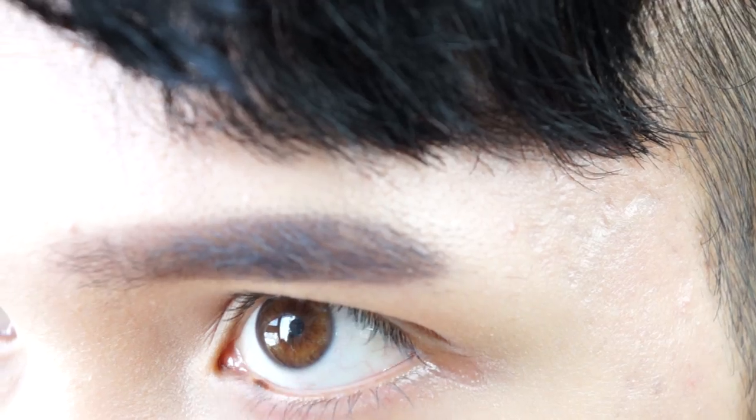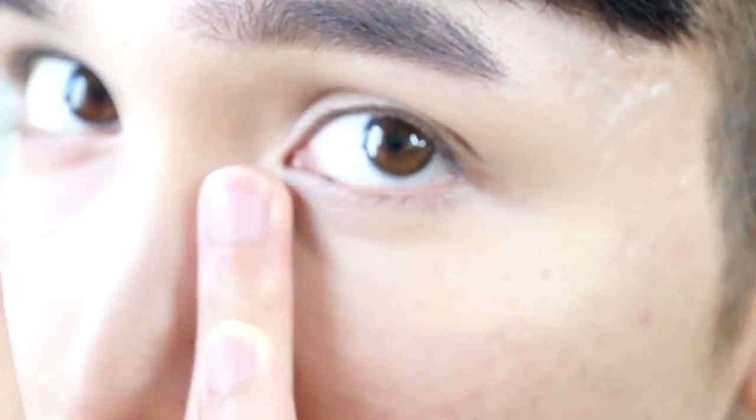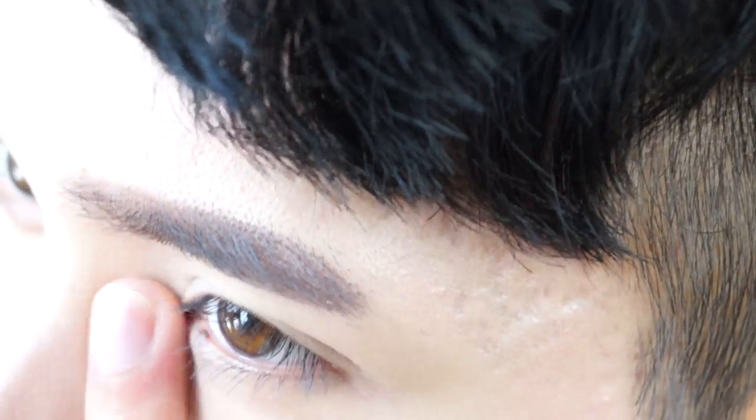It just does such a good job of covering my dark circles, which I often have trouble with because of the shape of my eyes. I'll have a dark circle there that you'll see no matter what angle you're looking at me from. But the way it brightens and conceals the dark blue under my eyes just takes care of the problem instantly. If I feel like I need more, I can just layer it.